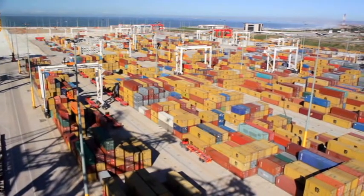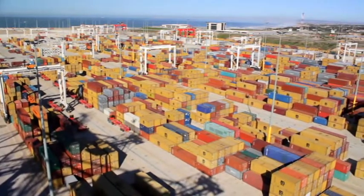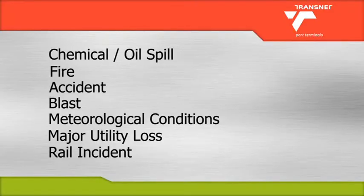An emergency with a potential Shek or Shek RS impact can be a combination of chemical and/or oil spill, fire, accident especially if a liquid container is involved, blast, disastrous meteorological conditions such as floods or gale force winds, major utility loss, and a rail incident.